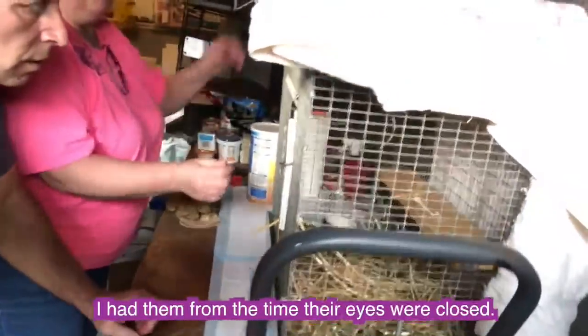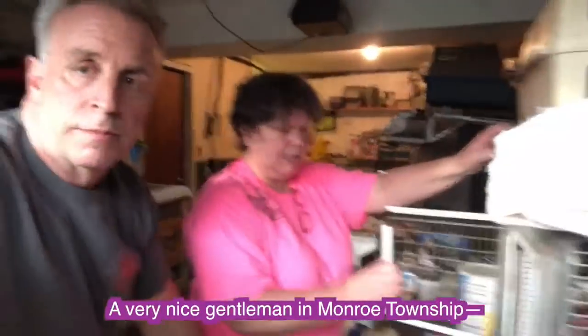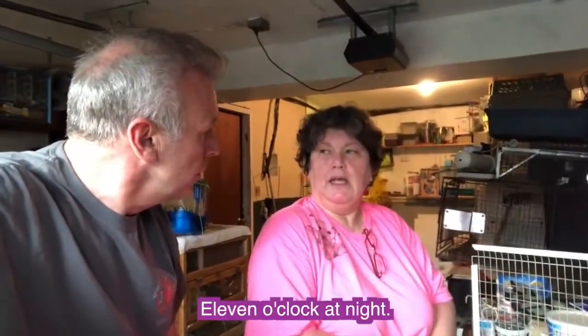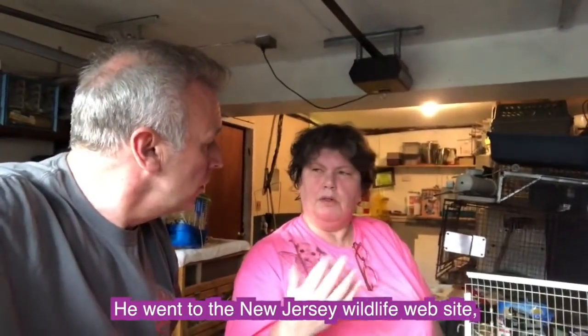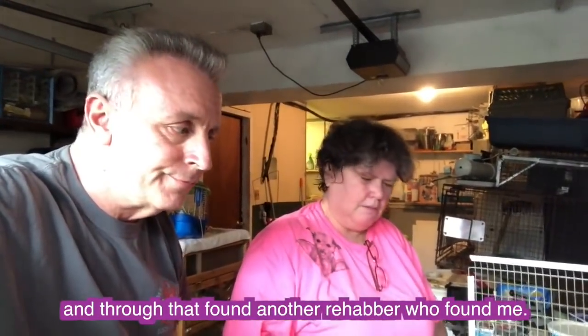And what do you have in here now? Some young cottontails. I had them from the time their eyes were closed. A very nice gentleman in Monroe Township found them. At 11 o'clock at night, he went to the New Jersey Wildlife website, and through that found another rehabber who found me.